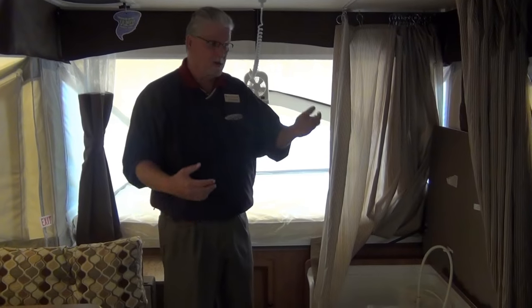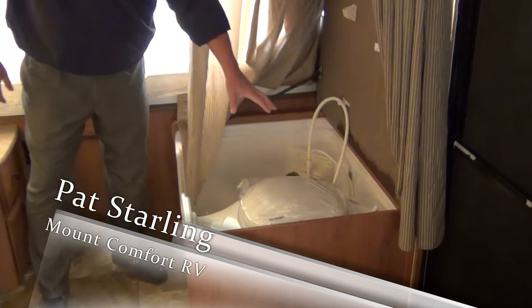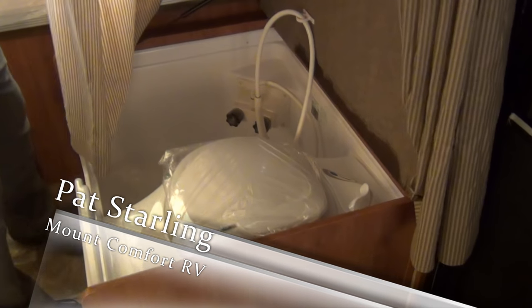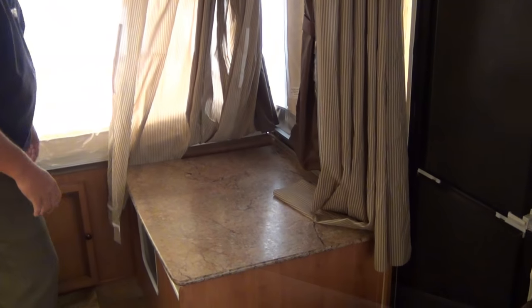Now inside the camper — here is your shower and your toilet. If you're not needing those, you can close this down and it gives you a nice area to put other things as you're using your camper.